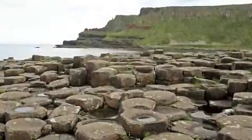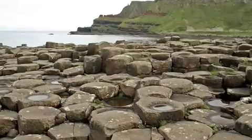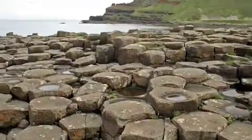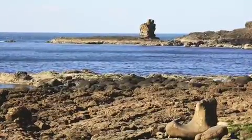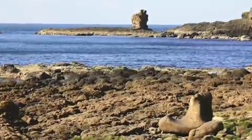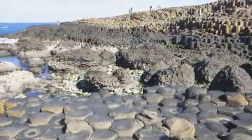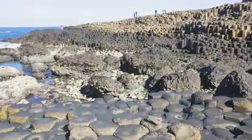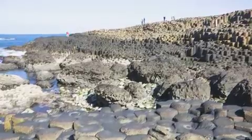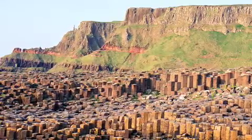A lot of these formations have fanciful names. You mentioned the honeycomb pattern — well, they named one of these formations the Honeycomb. There's also the Giant's Boot, the Camel, the Organ, and the Giant's Granny. To get down to the causeway, you take one main paved road — you walk down and the coast unfolds on your left, with cliffs above you. You can either walk or take a shuttle.